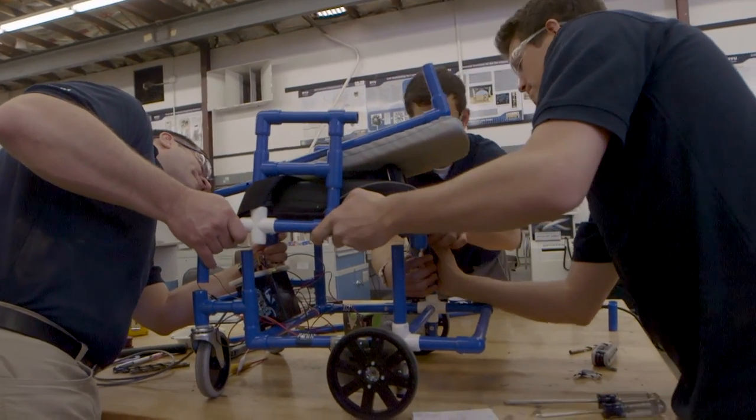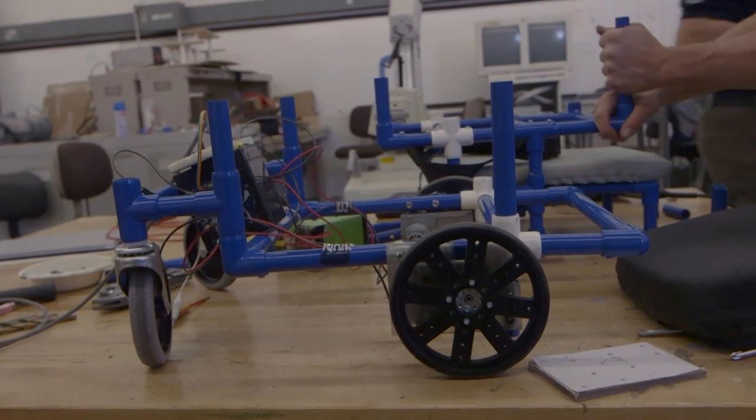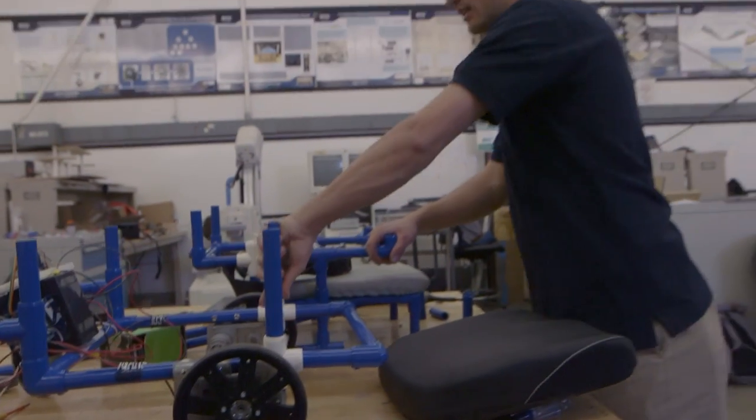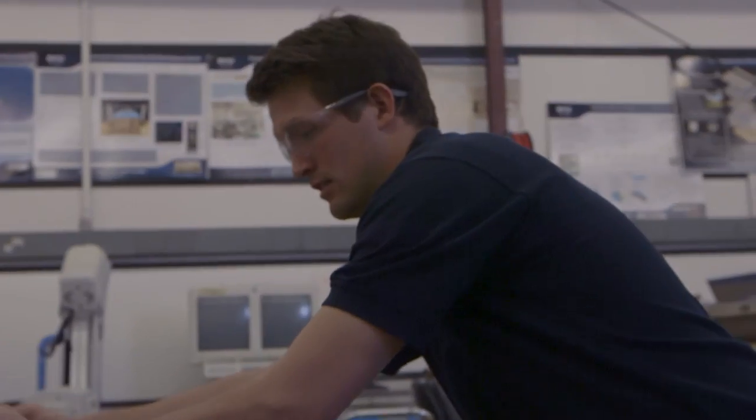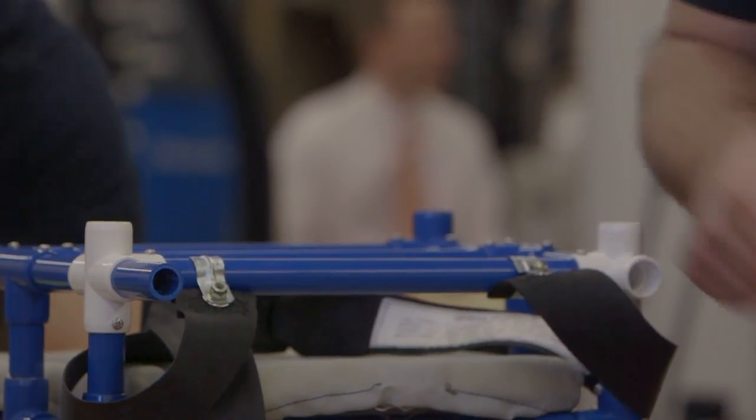The frame is actually made out of PVC. It is able to expand in size with the child — all of the joints stay in the same spot, and as the child grows, you can cut different lengths of PVC to increase the wheelchair size.